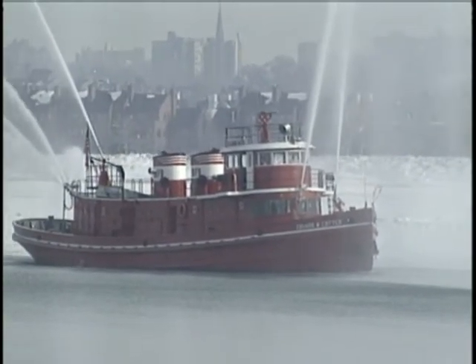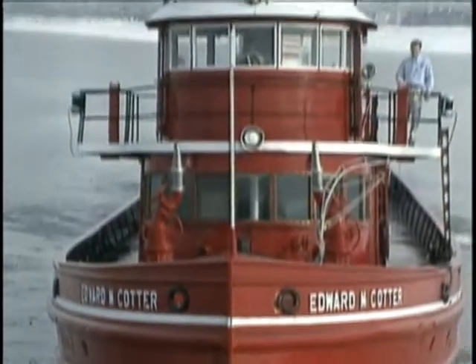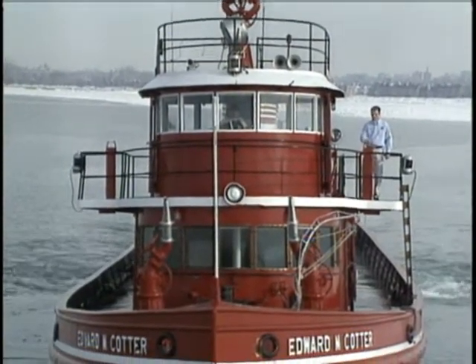That's the equivalent of 10 fire trucks. We're going to make her swing around and head back to the Michigan bridge. She's the slowest piece of firefighting equipment at Buffalo, traveling at speeds of 11 to 13 miles per hour. She works hard and we take care of her, but she works hard.